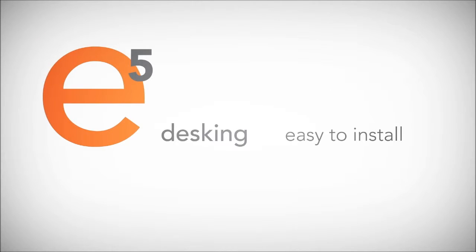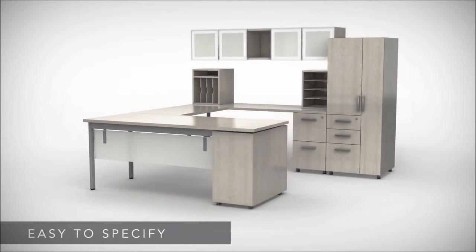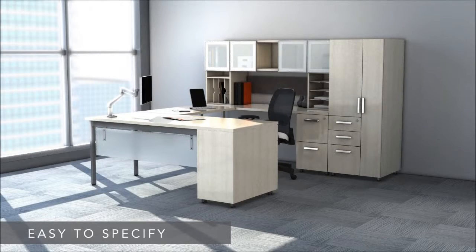Looking for an easier way to furnish your office? Take a look at the new E5 desking system from Mayline. E5 is easy to specify. The structure is so logical and intuitive, even first-time specifiers can create a full-featured office with ease.